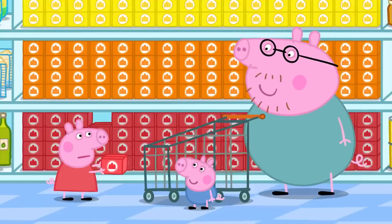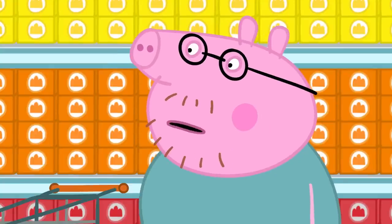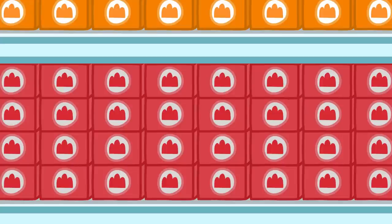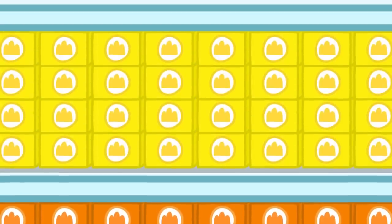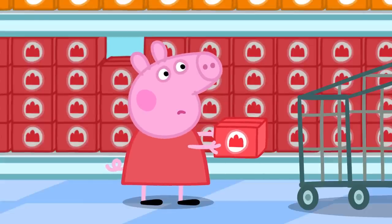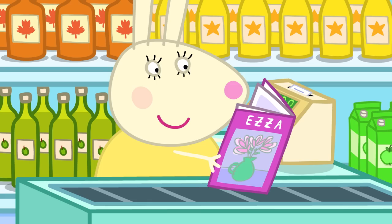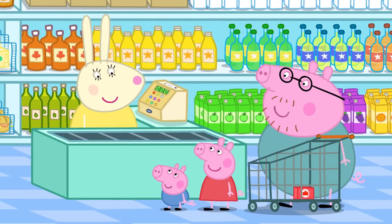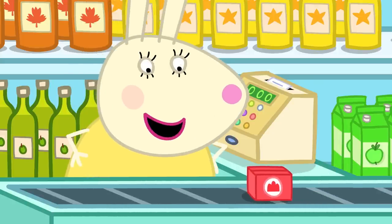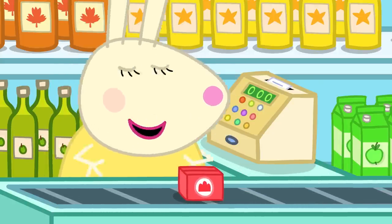Daddy asks what flavour jelly they want. George says cheese, but there is no cheese jelly. There is strawberry, orange, or lemon. Peppa likes strawberry, and since the jelly is for Mummy Pig, they choose strawberry. At the checkout they meet Miss Rabbit, who loves jelly — all wibbly wobbly and delicious.